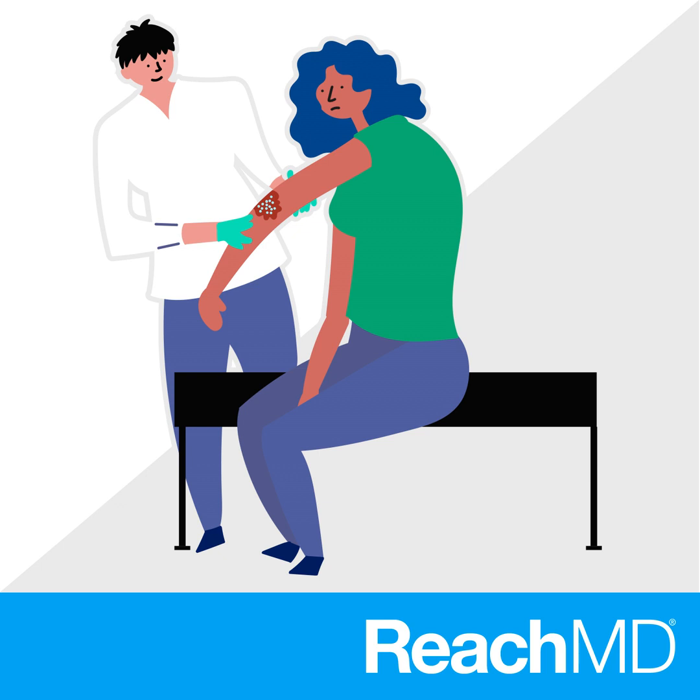Thanks for having me. For ReachMD, I'm Dr. Raj Chovatia. To access this episode and others from Derm Consult, visit reachmd.com/DermConsult, where you can be part of the knowledge. Thanks again for listening.